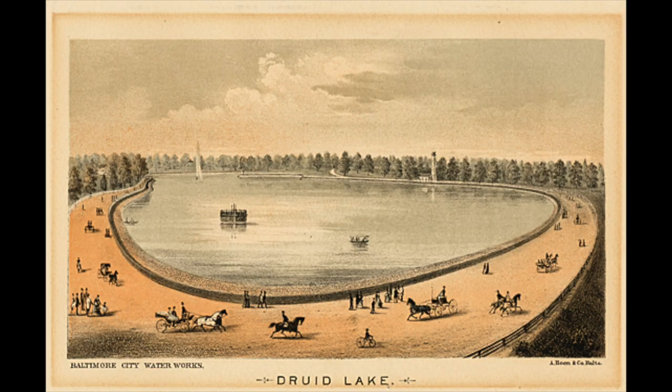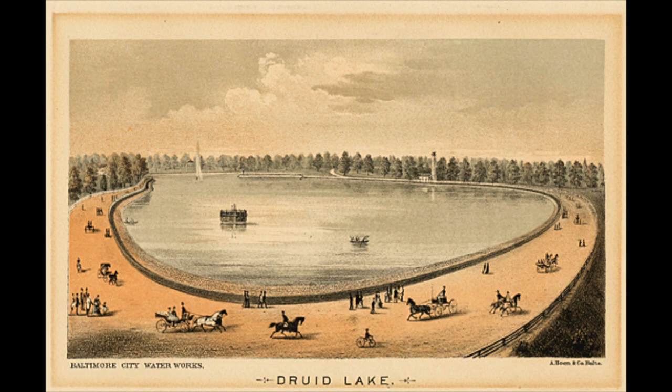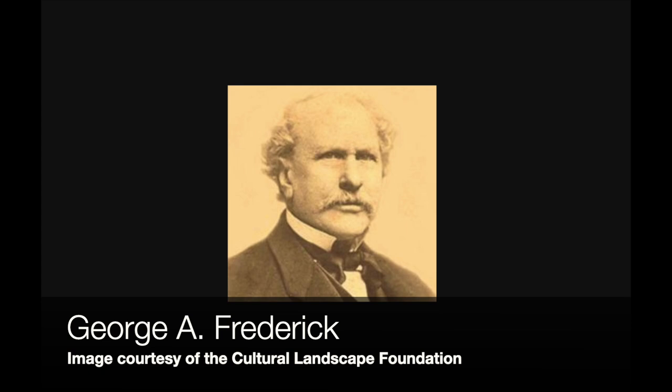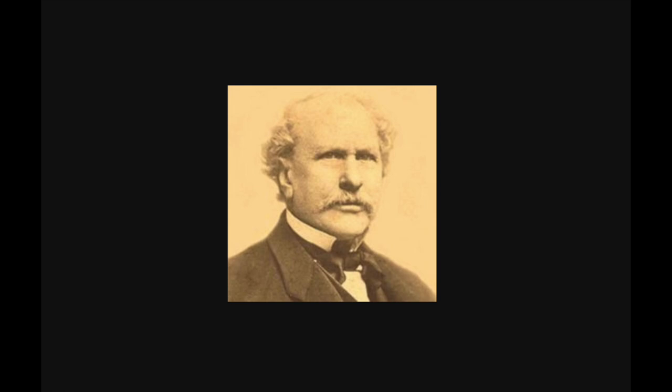But that was 1860. By 1863, we had Druid Lake — a nice attraction where people were strolling around. A year later in 1864, we got the wonderful Moorish and Chinese pavilions, the colorful pavilions that are still here today. Those were also a great attraction. The pavilions, by the way, were designed by a young architect in his early 20s named George Frederick. Remarkably, this was not his first big public gig — he got the commission to design Baltimore City Hall at the ripe old age of 21.